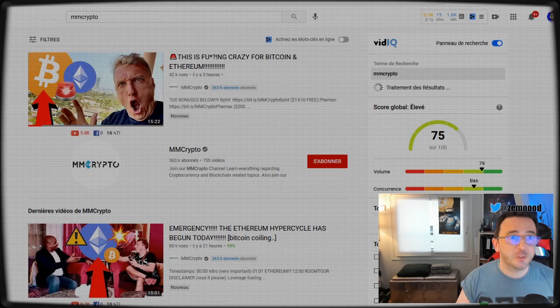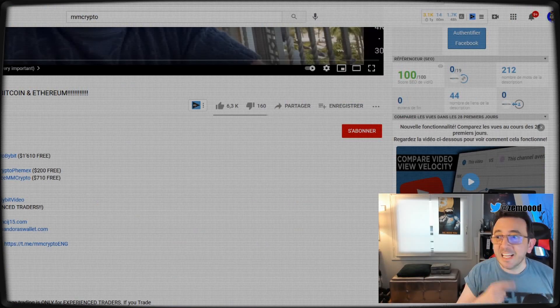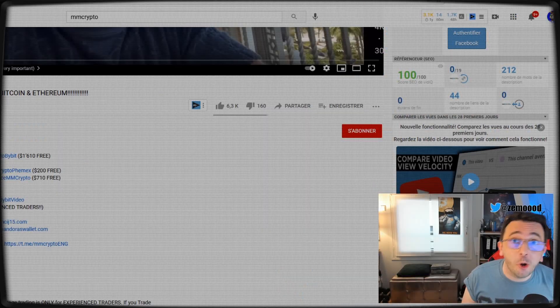First thing first, spot over YouTube a nice thumbnail like this one. Click on the video. It's very easy and seamless and it's gonna take you only 10 seconds.